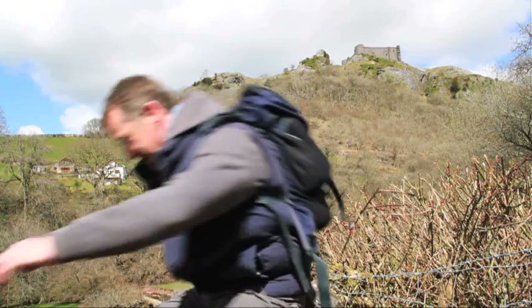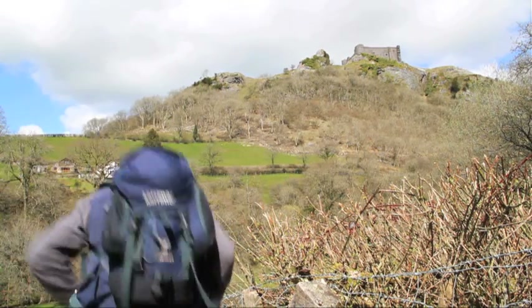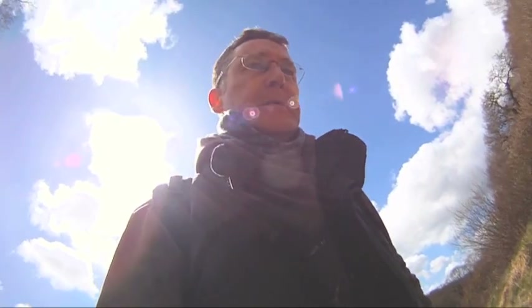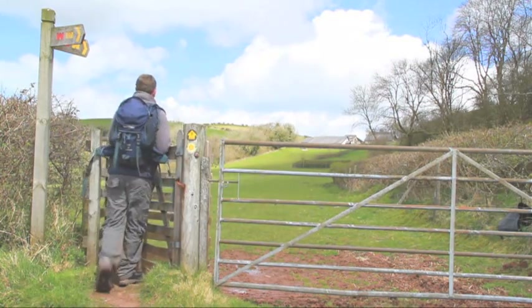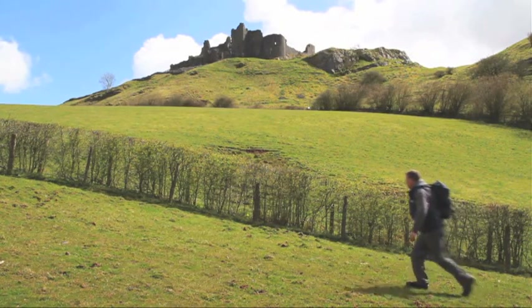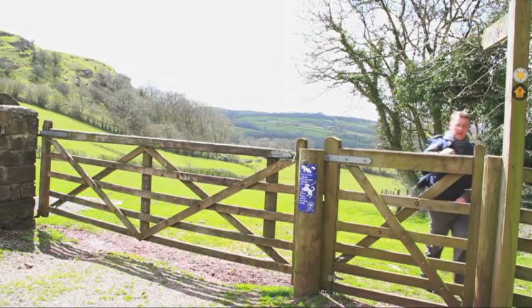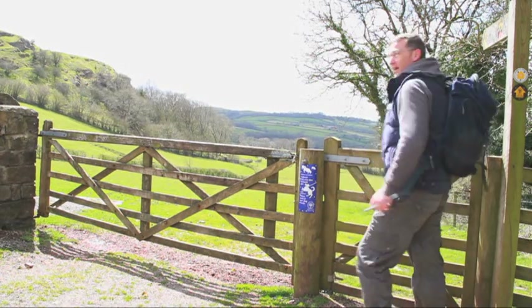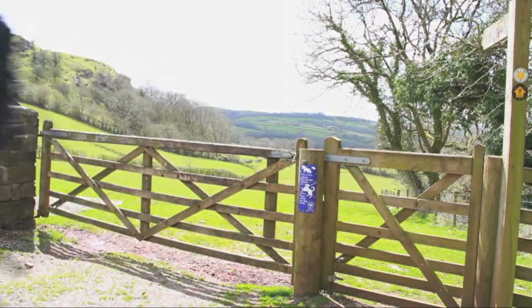Well, in the shadow of the castle, we've nearly finished our walk and I'm really looking forward to a good old cuppa. You're not guaranteed sunny weather in this part of the world, I'm afraid. But on this walk, whatever the weather, you'll never be far from this wonderful castle, which is maintained by Cadw, the agency responsible for Welsh historic monuments.